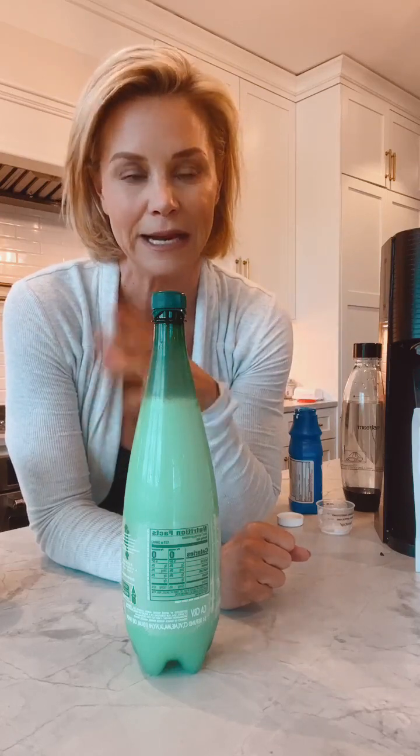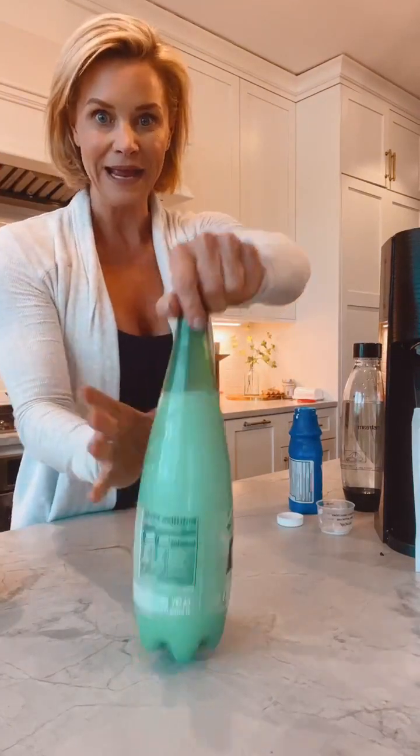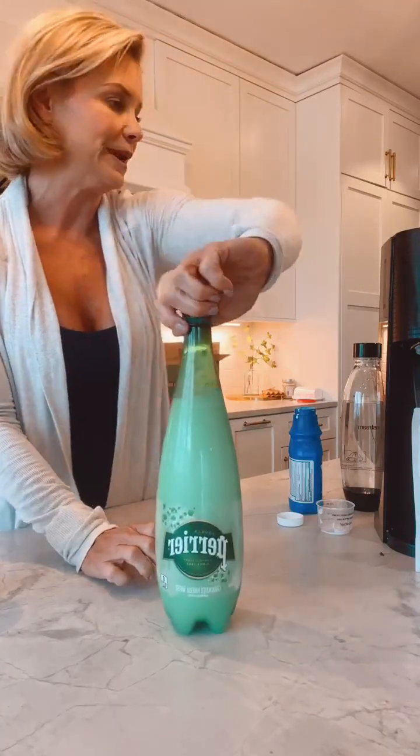I usually try to do it at night and just let it sit overnight. Pull it out in about an hour or two and it will be ready to consume. This is one easy way to make magnesium bicarbonate.